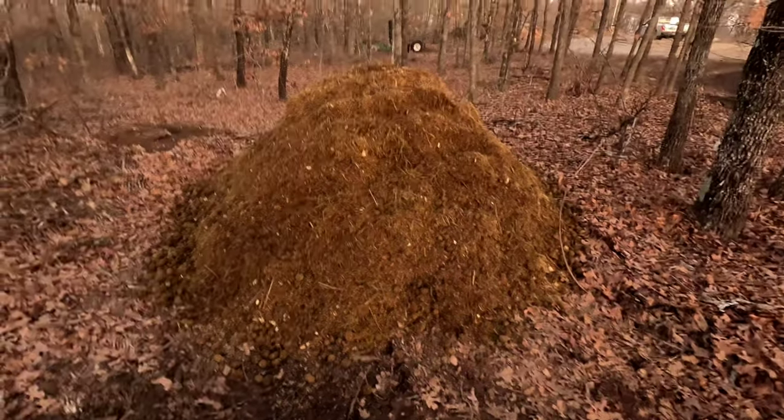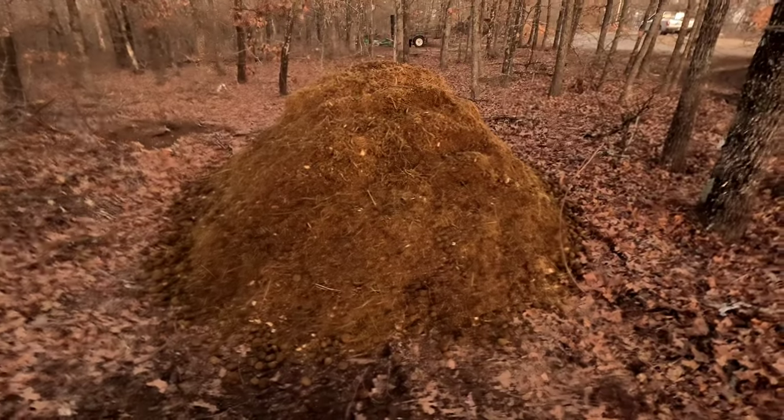This is a fresh pile of horse manure that I just unloaded from my trailer.